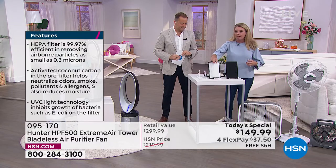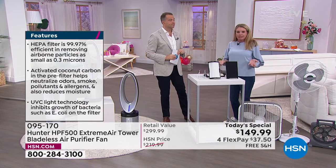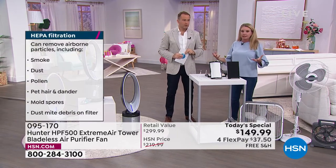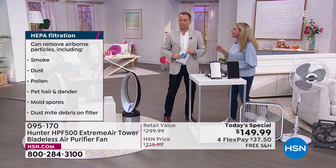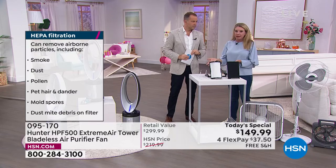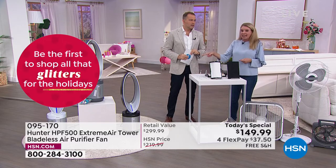When Tracy heard about formaldehyde, she thought she didn't have it at home — but then she researched: gas fireplaces, gas stoves, new area rugs, shower carts out of plastic, dry cleaning. It's everywhere. To think that her family was breathing that in — if you don't have an air purifier, your lungs do all of that filtration. Why would we do that when this machine can do it all?